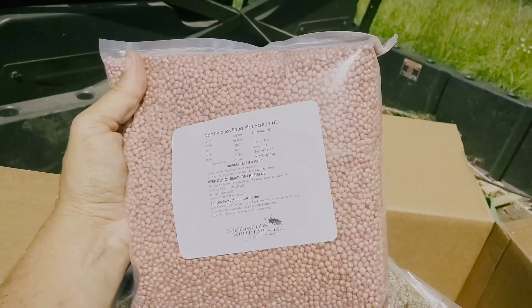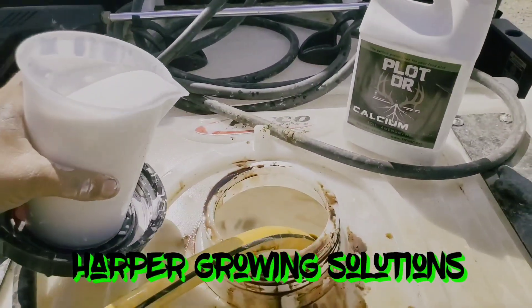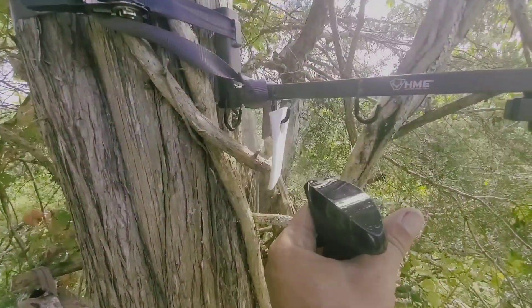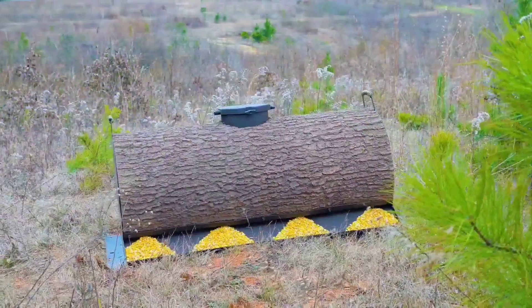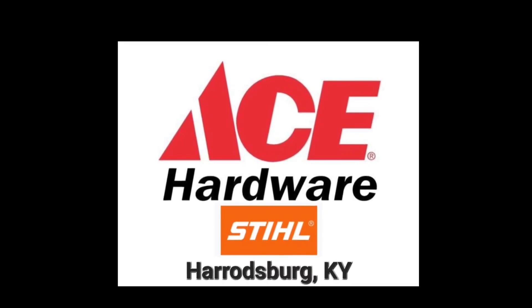Northwoods Whitetails, Plot Doctor, Harper Growing Solutions, Scent Thief, Real Wood Productions, Ace Hardware, Apparel for Kentucky.